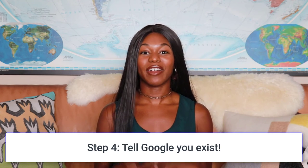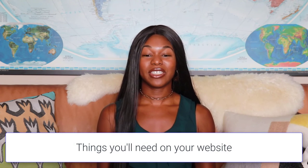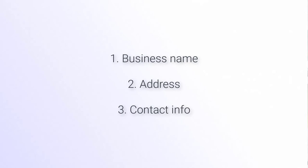Now let's talk about step four: telling Google about your business. If you're using a large platform like BigCommerce or Shopify or other ecommerce-focused stores, they're probably already going to have all of this information within your website or theme. But if you're doing it yourself, make sure you have all the information Google needs — like your business name, address, and contact info. It's best to have all of this information visible on every page, as it's a trust signal for both your customers and Google.